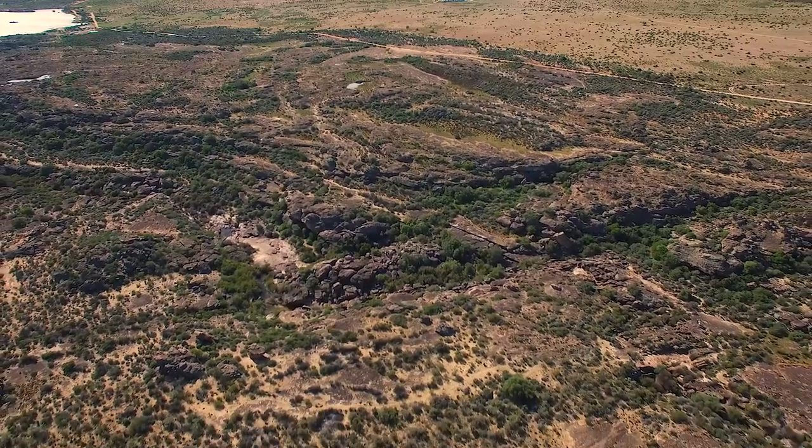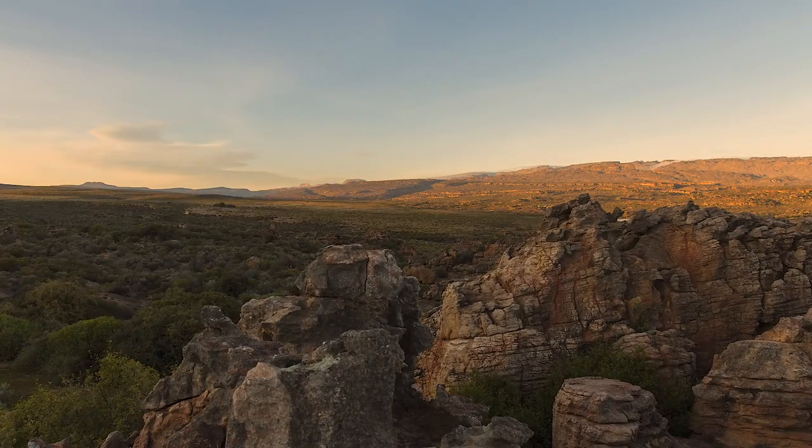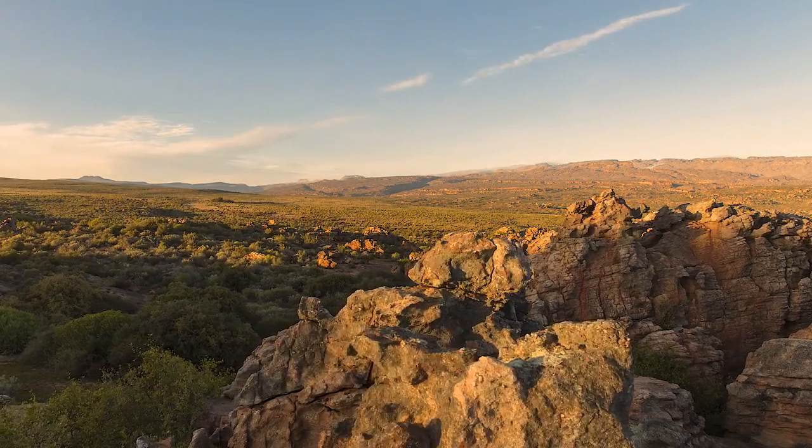Seeing the rock art of the San people up close feels like looking deep into our human existence on this planet. Knowing that some of the paintings date back 10,000 years further highlights the importance of conserving and sharing these incredible sites. TreadRite's support of Bushman's Kloof as the custodian of this cultural heritage gives us the opportunity to keep these unique sites intact for generations to come.